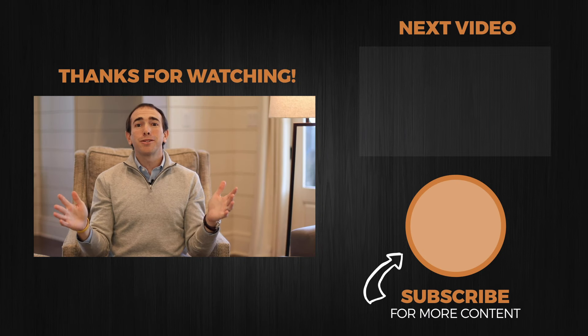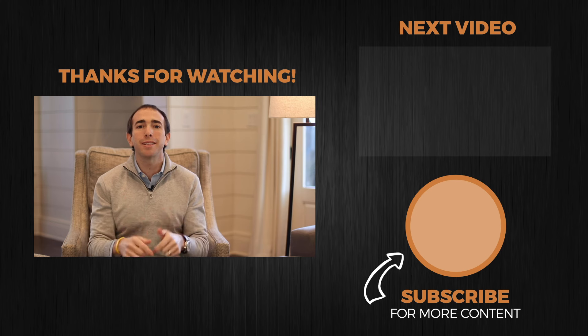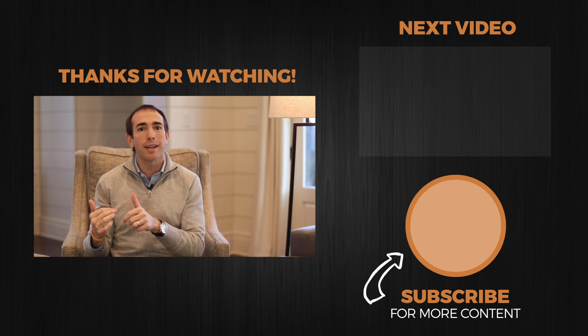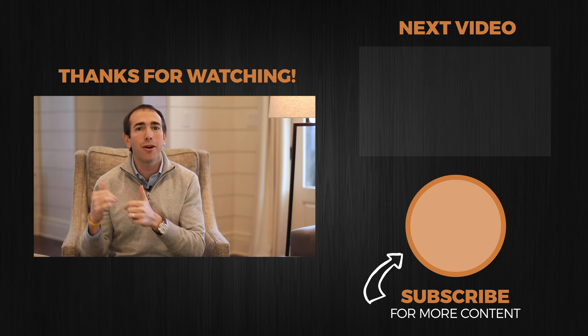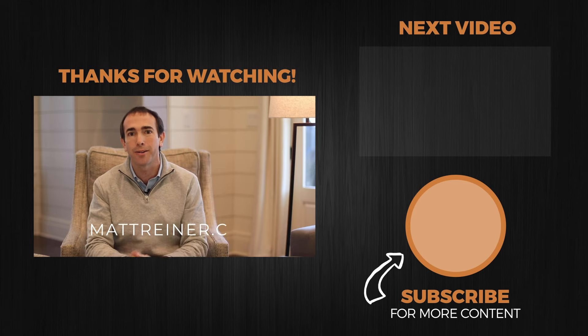If you haven't already done so, subscribe to this channel to continue getting alerted to more content just like this, helping you continue to grow. And if you want written content, other videos, and podcasts, head over to mattreiner.com — M-A-T-T-R-E-I-N-E-R dot com.